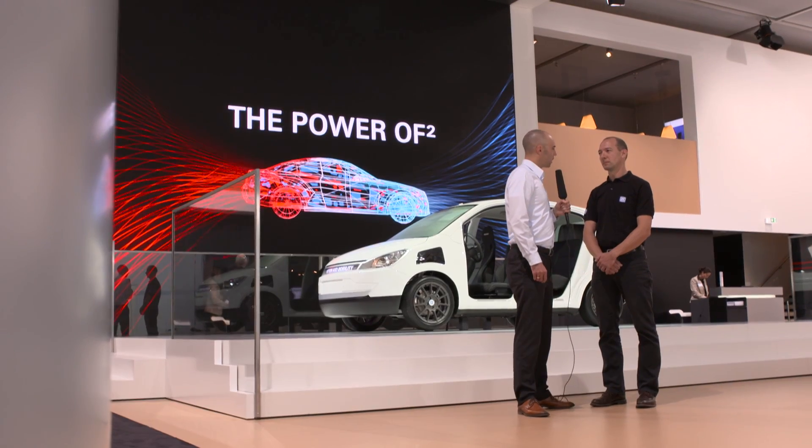With me now is Dr. Gerhard Gumpholzberger, who is responsible for the build-up of our innovation cars. Gerhard, can you tell us a little bit about the technology behind our Smart Parking Assist?